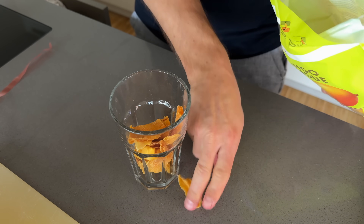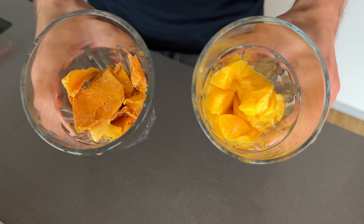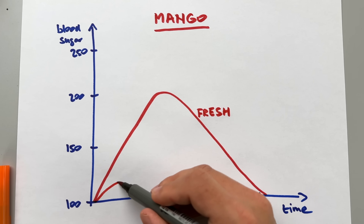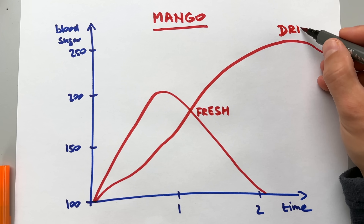When you dry mango slices, you remove the water but keep all the sugar, so while 100 grams of fresh mango has 13 net carbs, 100 grams of dried mango can have up to 39 net carbs — about five times more. The GI actually goes down because without the water it takes longer for the body to process those carbs, but your blood sugar after eating half a cup of dried mango will still go up five times more than from half a cup of fresh mango. The same thing happens when you dry any fruit — fascinating, but keep it in mind.